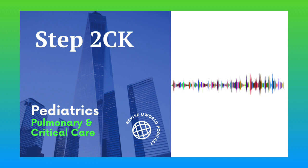Therefore, the presence of nasal polyps, recurrent sinopulmonary infections, digital clubbing, and signs of pancreatic insufficiency like poor growth and deficiency of fat-soluble vitamins should prompt an evaluation for cystic fibrosis.